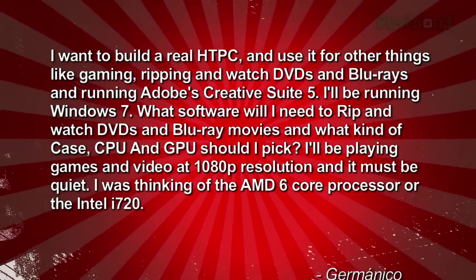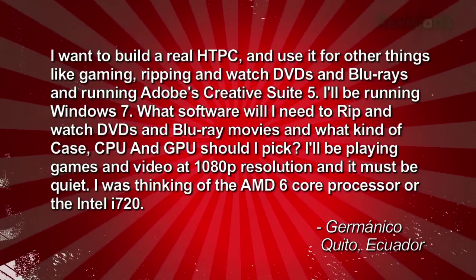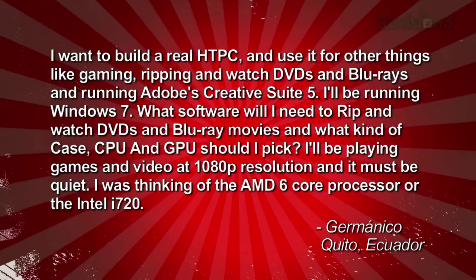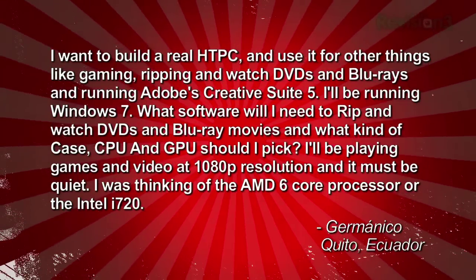I've got a question from Germanico who writes in: I want to build a real home theater PC and use it for other things like gaming, ripping, watching DVDs and Blu-rays, and running Adobe's Creative Suite 5. I'm going to be running Windows 7. What software will I need to rip and watch DVDs and Blu-ray movies, and what kind of case, CPU, and GPU should I pick?